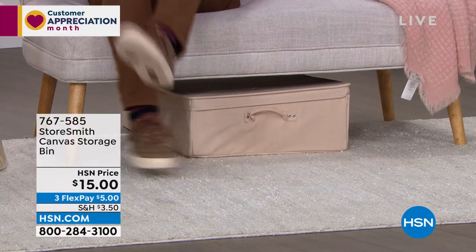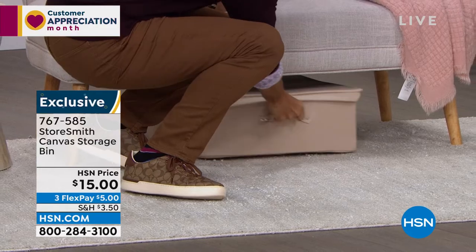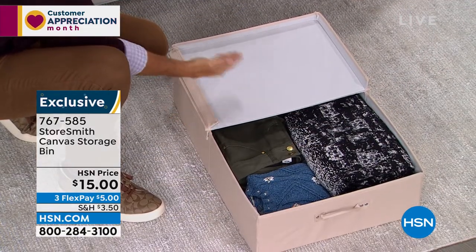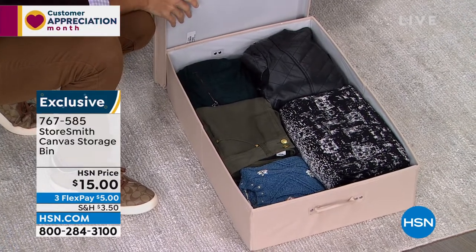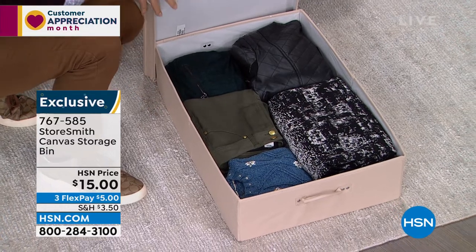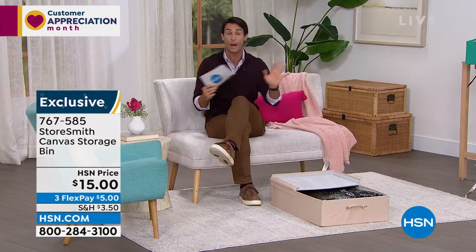Our first item is the canvas storage bin, and I'm actually using it right now — it's tucked under the sofa. Let me slide it out to show you the size. It's really well-made canvas with reinforced handles, about 28 inches long, 18 inches wide, and only about seven inches high — easy to slide under the bed, couch, or into the back of a closet. Only fifteen dollars today.